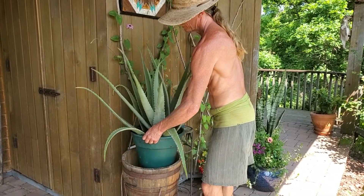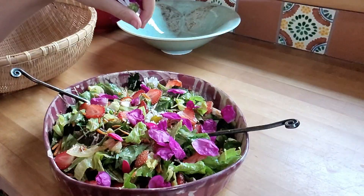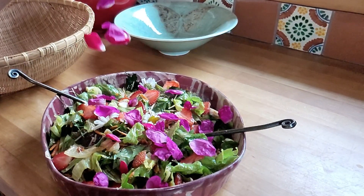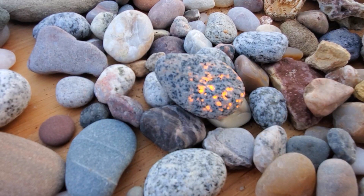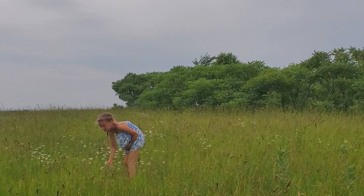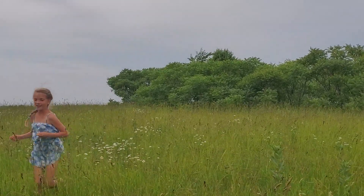We have been settling into our new home foraging, making some amazing food with foraged ingredients added, and having some interesting adventures. Come along today as we share our life at Goldenwood with you.